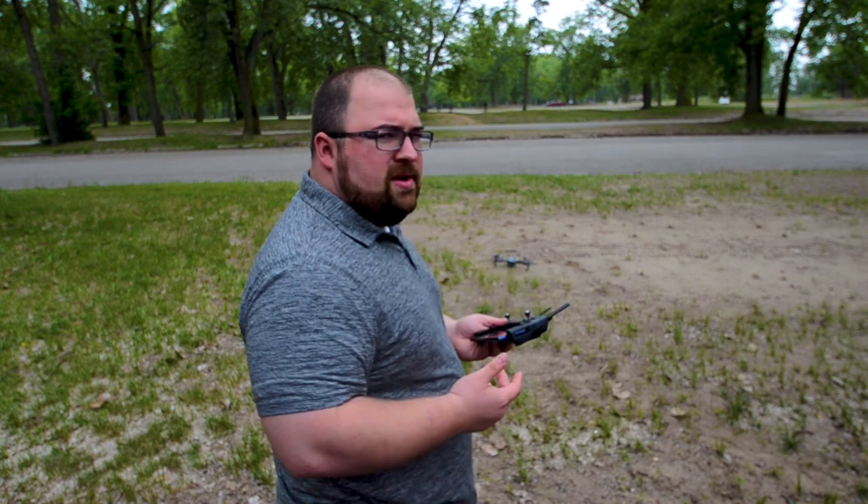Oh, we disconnected. My drone just landed on its own and I got disconnected before I could even take off here. The camera's froze.